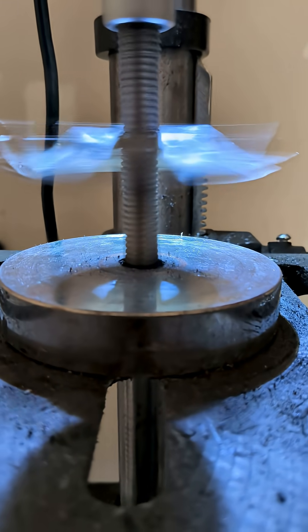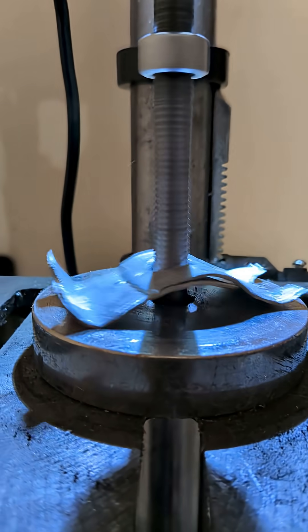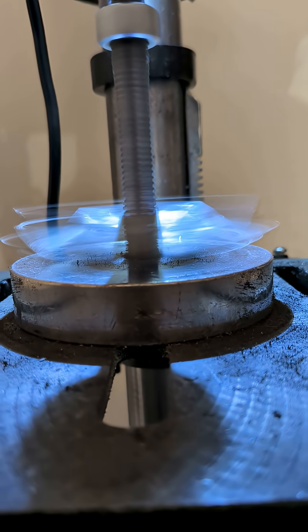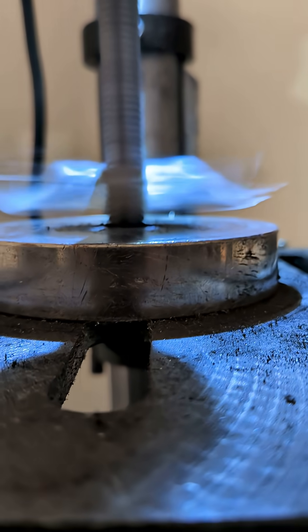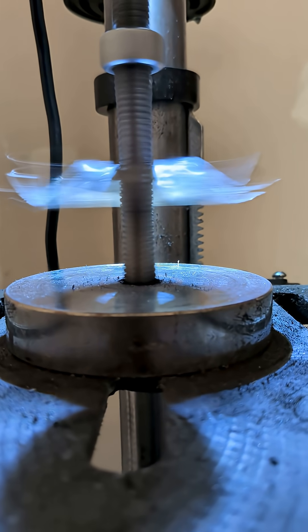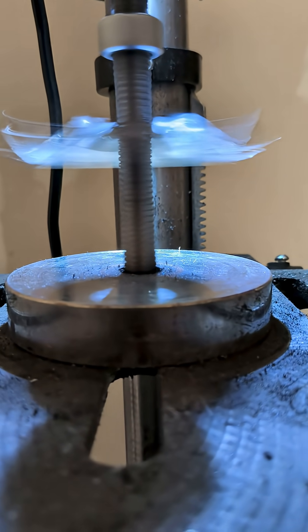But it responds to the magnet by creating its own magnetic field, and that's why you see it spinning. It's creating a magnetic field on top of a magnetic field, and that's the reason why it goes up. The back of the magnet is positive, and it causes the aluminum to create its own positive magnetic field, or magnetic wave.